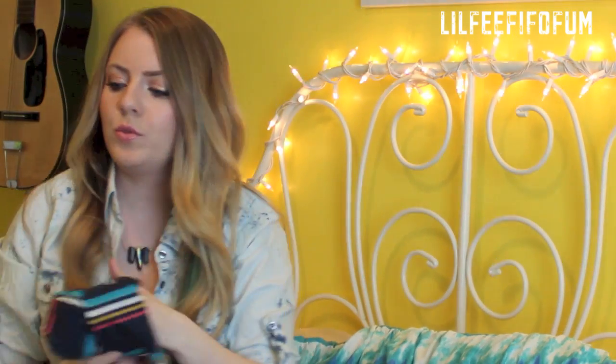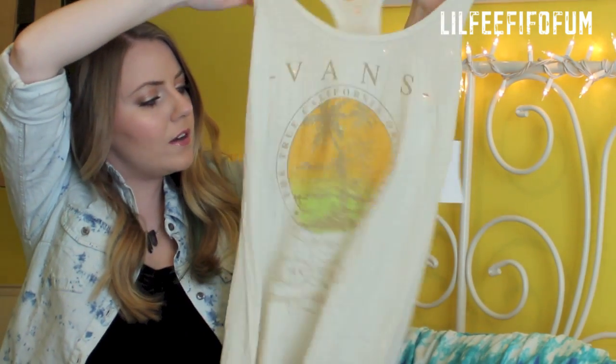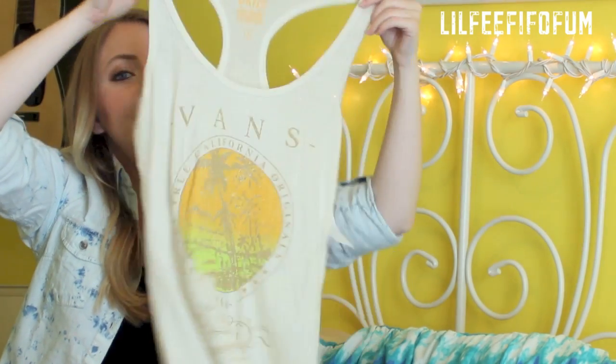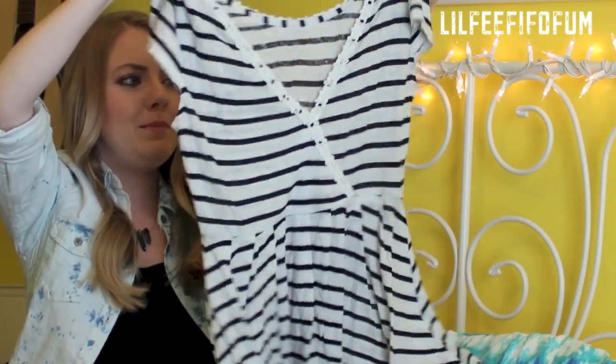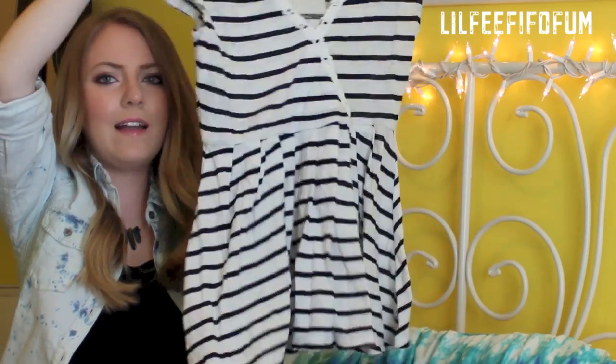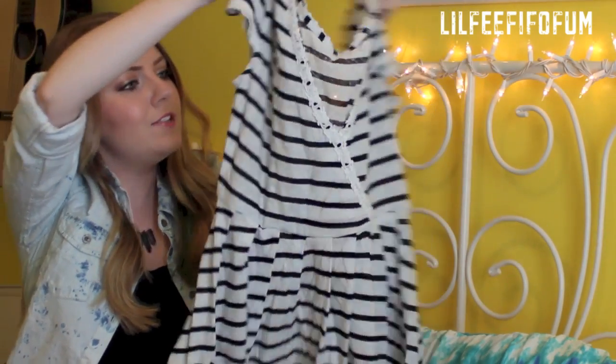Just really cute and casual. Another tank top from Vans has some palm trees and says California — anything that has California I want, because I'm seriously like a Cali girl at heart. And then I saw this really cute Free People top on Karmaloop. I just had to grab it because I love tops that are kind of baby doll tops, and I really like the stripes. It's very simple yet cute.